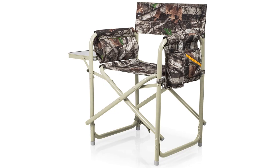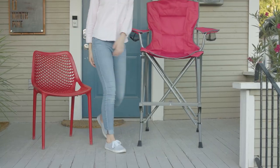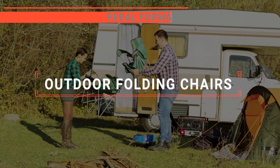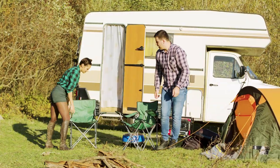The King Camp? The Oneva or Ever Advanced? Perhaps the Professional Easy Travel or the RMS Outdoors? Which one should you buy? In this video, I will be looking at the top 5 outdoor folding chairs available on the market today and will tell you which one is best for you.